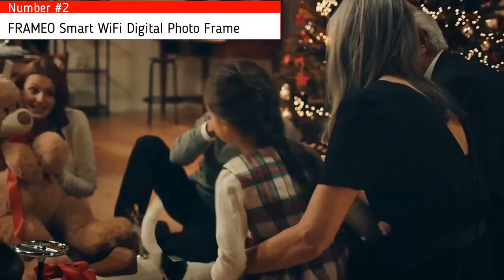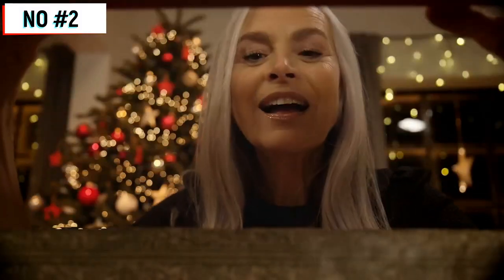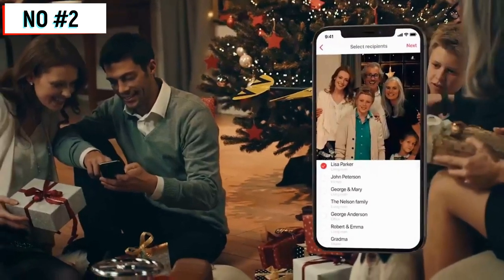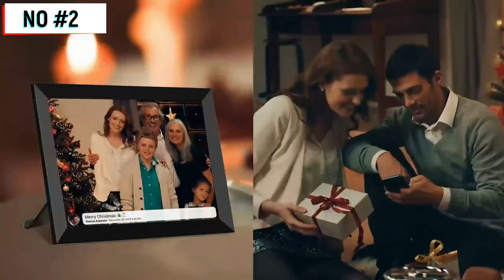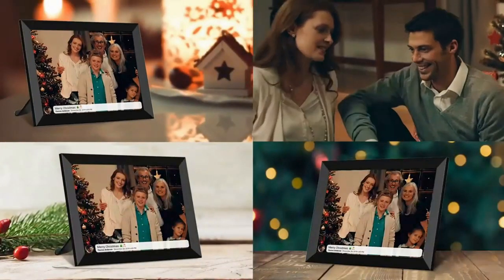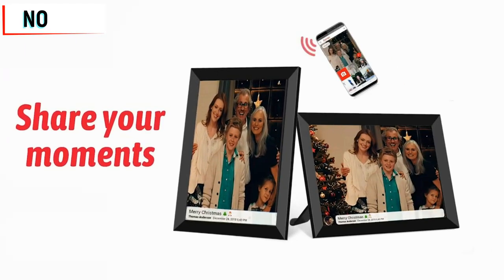Number two. Christmas is all about enjoying the company of those you love, creating new memories and remembering all the good times you've had together. Surprise your loved ones with a Framio Wi-Fi photo frame so you can instantly capture and share these wonderful moments. Send photos directly from your smartphone to multiple photo frames and your loved ones will receive the photos within seconds. Framio — share your moments.